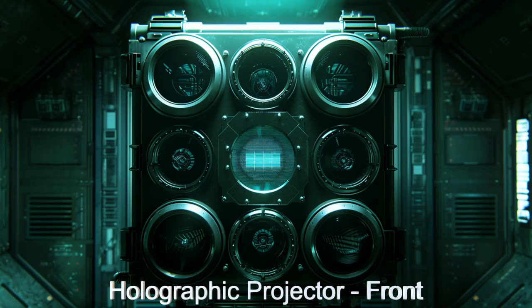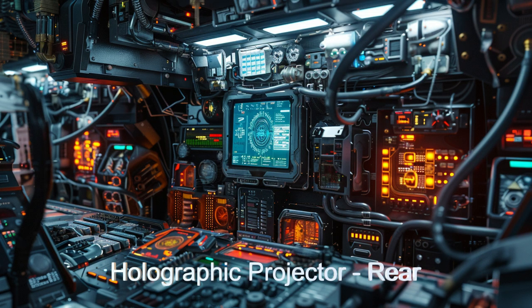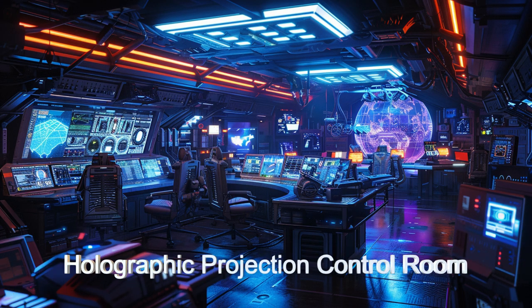Equipped with 64 advanced holographic projectors, each capable of projecting images that are 300 meters by 300 meters, Infinity Cube Park can simulate any environment.